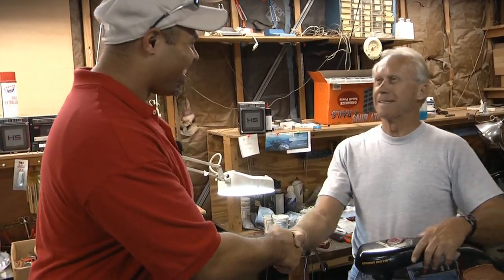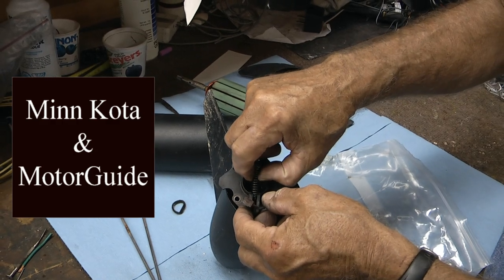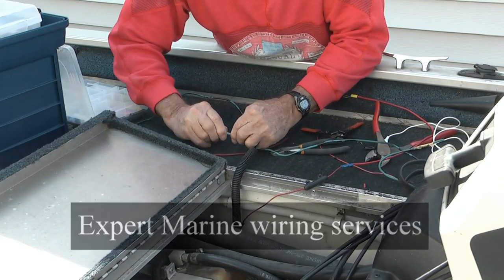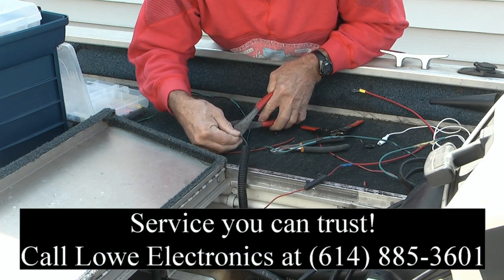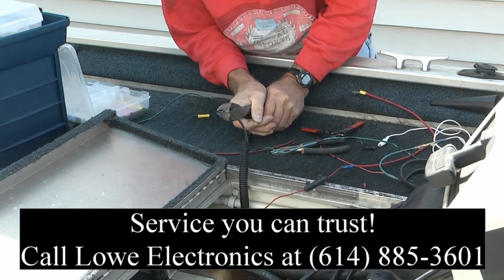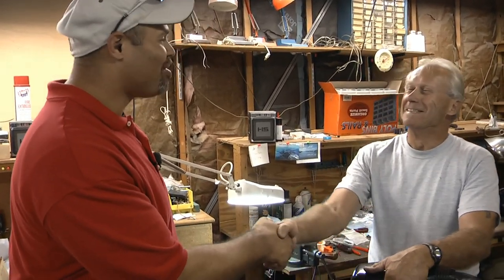Okay Joe, we have your motor running just like it's supposed to and you're ready to go back on the water. Larry, that didn't take any time at all — you got me fixed up right away. I broke down on the water and I thought it was over with, but you got me running in next to no time. I thank you so much. I see the phone is ringing — that's another person that wants their motor fixed. Thank you Joe, I'm glad we could take care of it so soon. It's been a pleasure working with you.